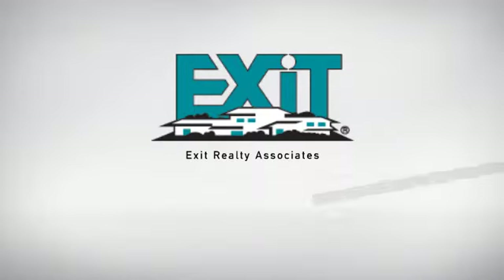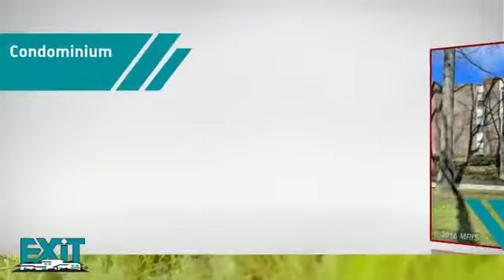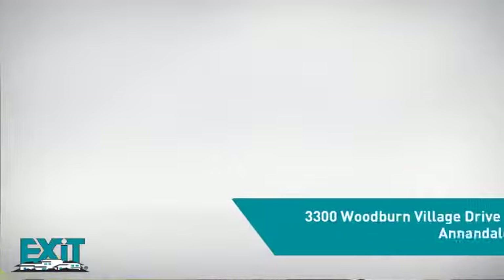At Exit Realty, you'll find a wide selection of listings. Here's a property listed by your experienced agent. This condominium combines the convenience of condo living with the comfort of your own home, and it's located in this area.